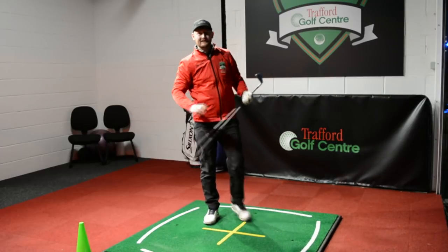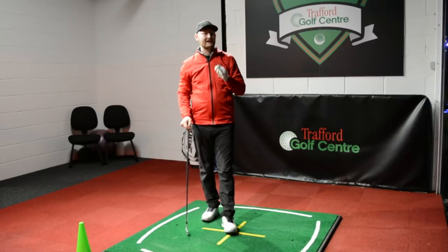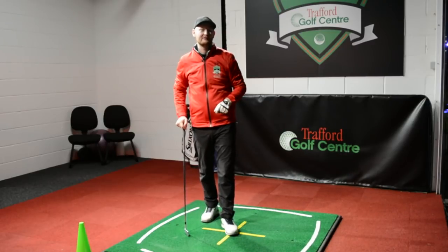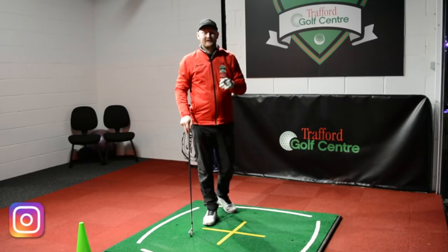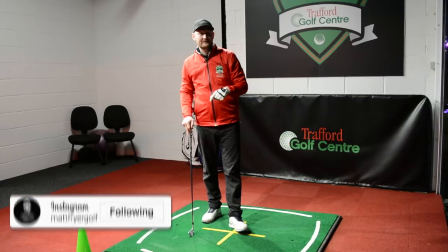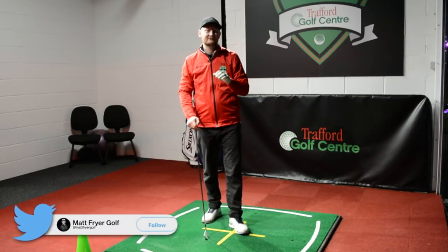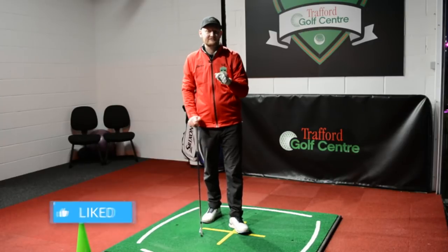Hello and welcome down to Trafford Golf Center. I'm Matt Fryer and today I'm here with another video to help you improve your golf. If you are new around here, remember to go and follow me on all my social media platforms — there's loads of great tips on there to help you improve.